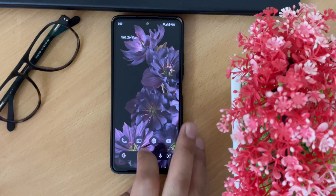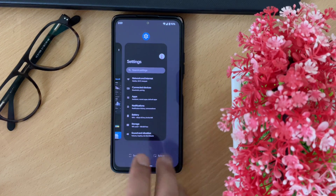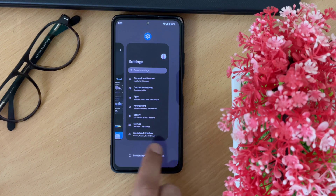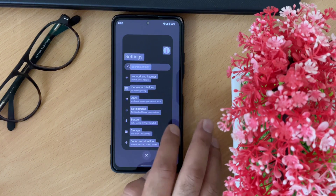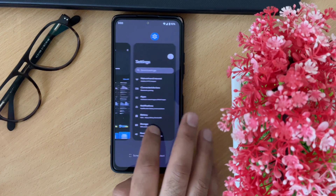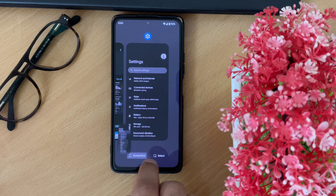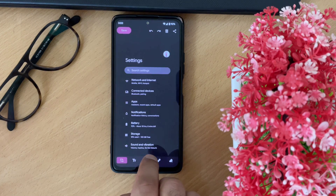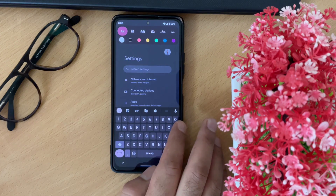Another feature I'd like to show you is the recent applications screen. You have two quick options here: one is the Select feature, which lets you select any text from any application visible in the recent menu; the second is the screenshot option, which lets you take a quick screenshot and quickly edit it. These are some really important features included in Android 12 and this Pixel Experience ROM based on Android 12.